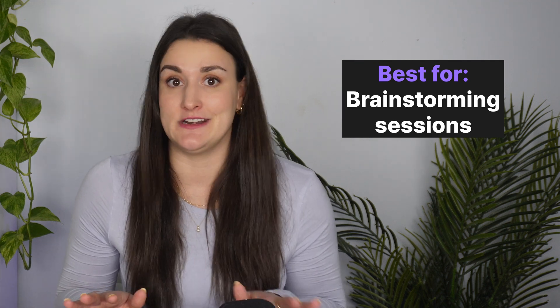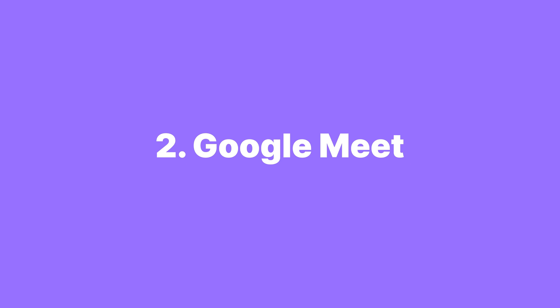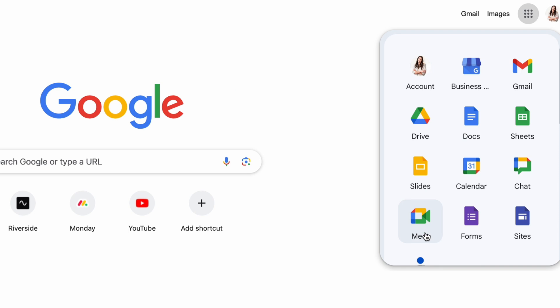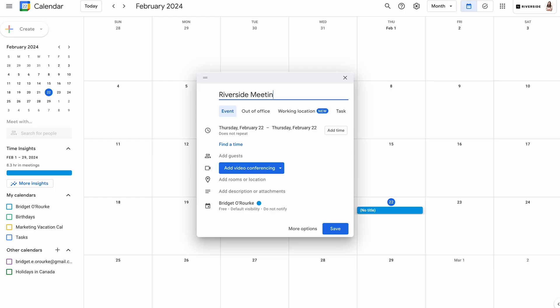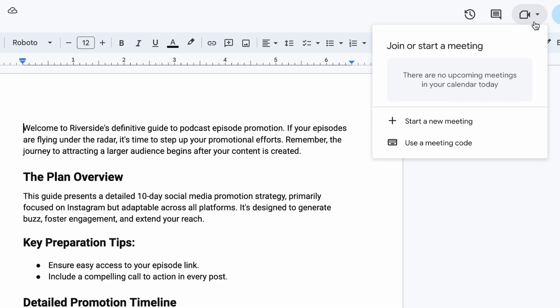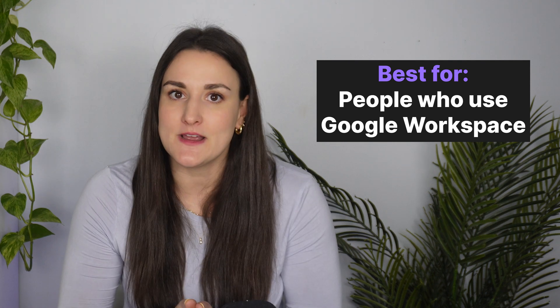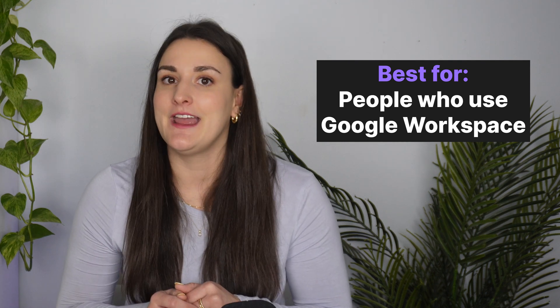If you're a Google Workspace fan, you're going to like Google Meet. It's easy to use, especially if you're already living in the Google world. It makes planning meetings and sharing files super smooth because it's integrated with Google Workspace. You can schedule meetings effortlessly with a Google Meet link in Google Calendar, and share files from Google Drive directly in a call. It's incredibly user-friendly and has features like live captions and transcriptions, which are game changers for keeping everyone on the same page.